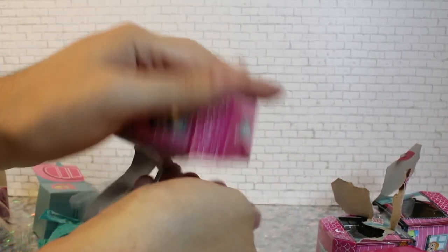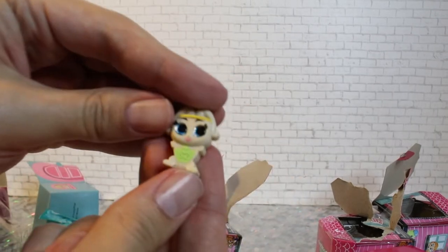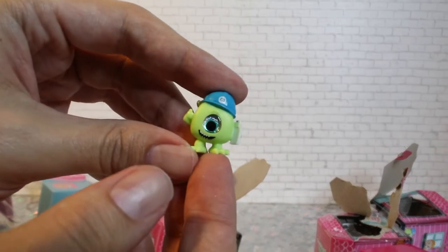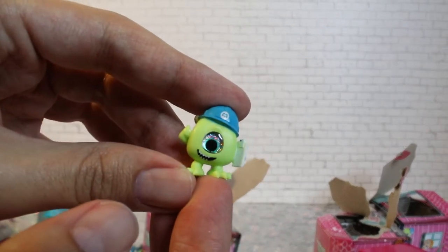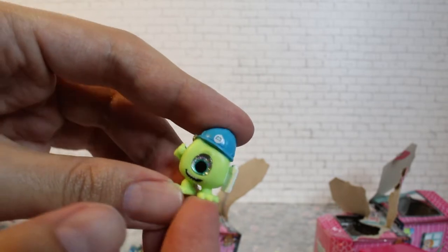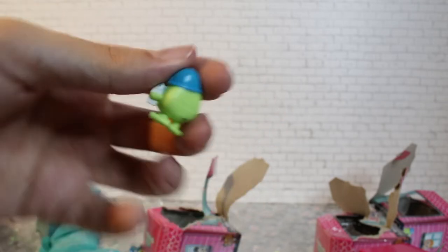Duplicate! I got another wardrobe — like the worst duplicate. And Mike. Oh, I love his single eye — he's so cute. Mike from Monsters, Inc. He's holding a little notepad. Very cute.